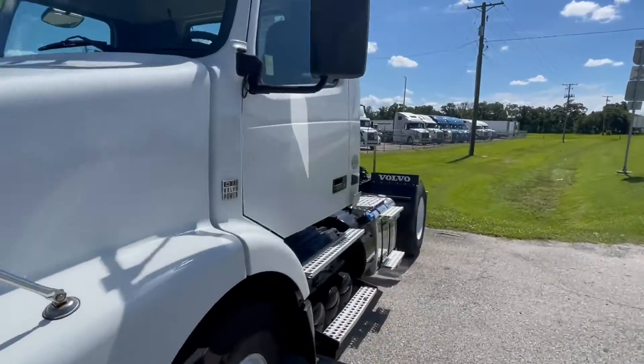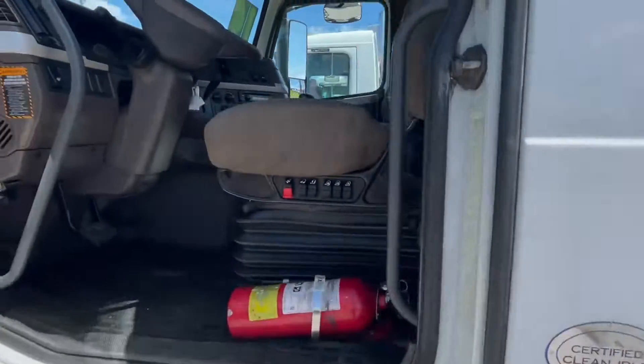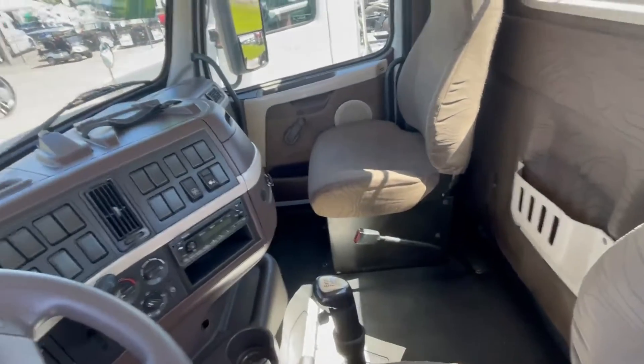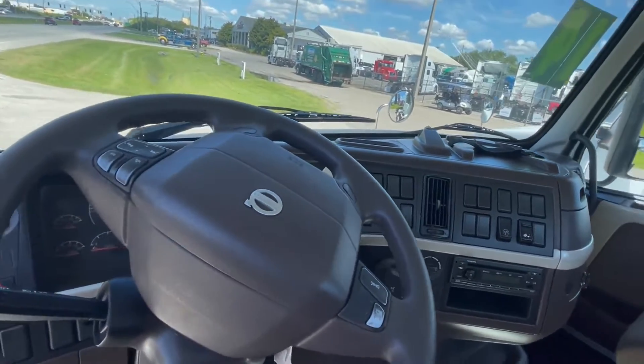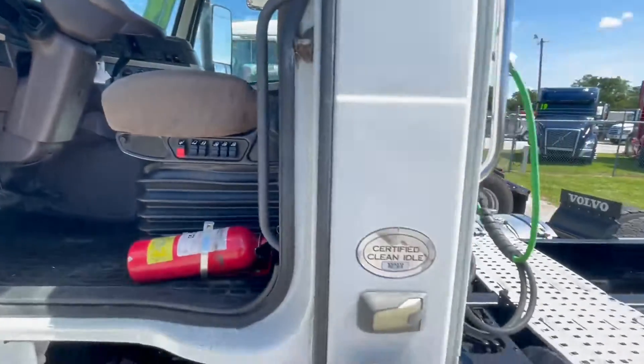We've got a range here. You might be grabbing a 10-speed, like you would be in this one — straight 10 speed. Everything you come to expect with Volvo: safety, DOT, PM serviced, no check lights.